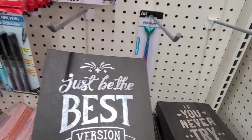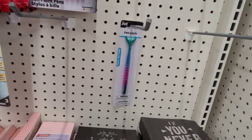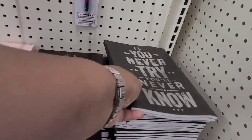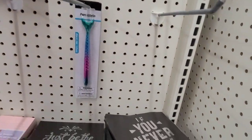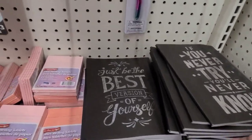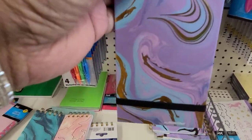I found these — 'Just Be the Best Version of Yourself,' that's right — and it's a Green Briar product, it's lined inside. Then the other one is 'If You Never Try, You'll Never Know' — so true. Those are the two that I found that were new to me.